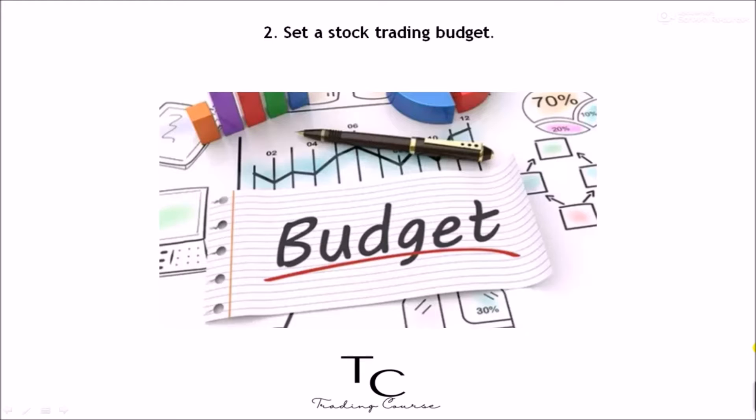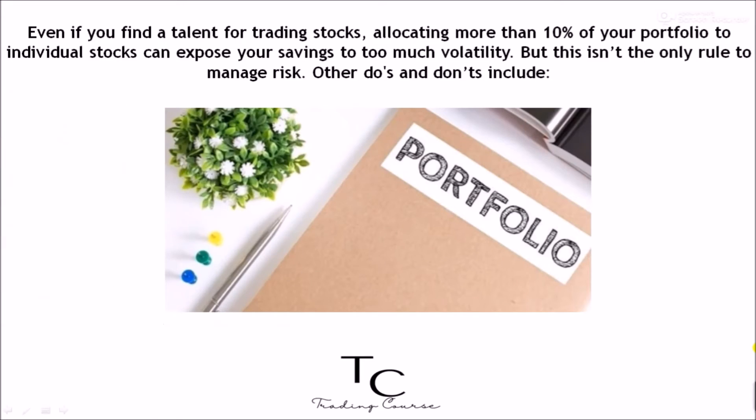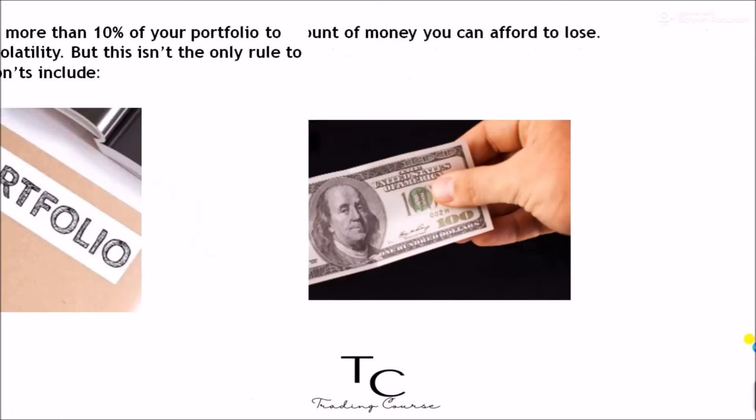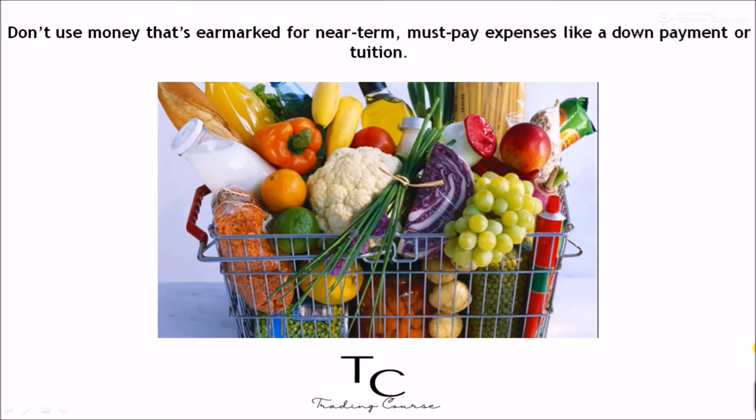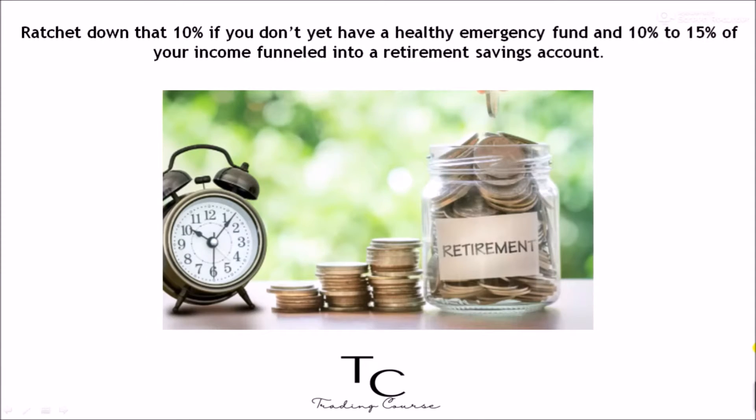Two: set a stock trading budget. Even if you find a talent for trading stocks, allocating more than 10% of your portfolio to individual stocks can expose your savings to too much volatility. Other do's and don'ts include: invest only the amount of money you can afford to lose; don't use money earmarked for near-term must-pay expenses like a down payment or tuition. Ratchet down that 10% if you don't yet have a healthy emergency fund and 10% to 15% of your income funneled into a retirement savings account.